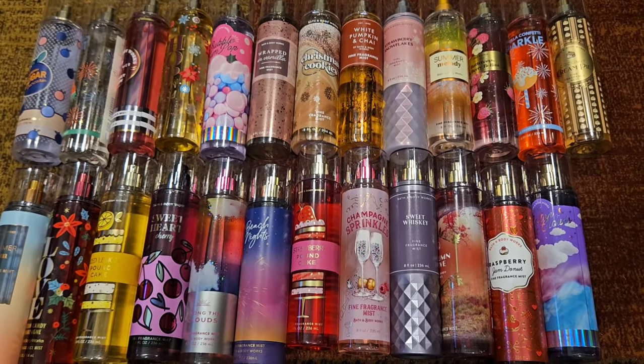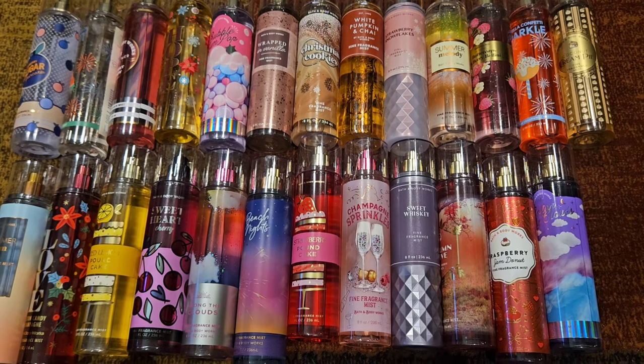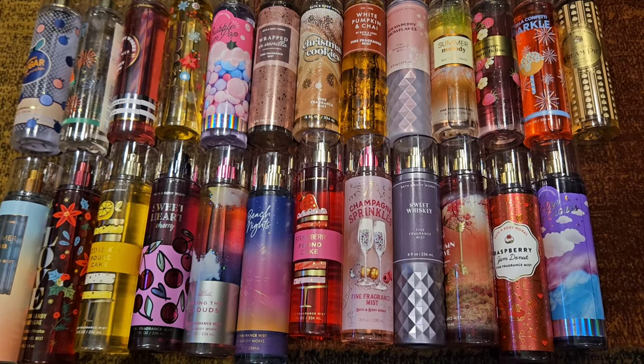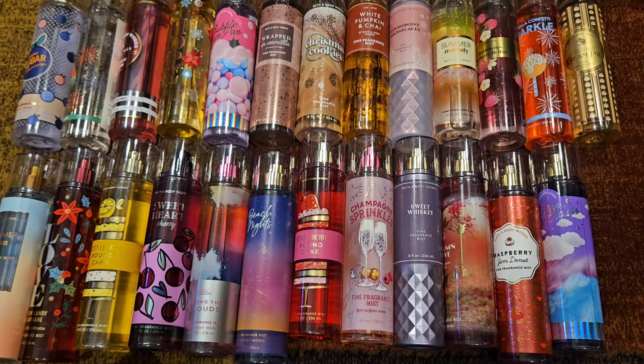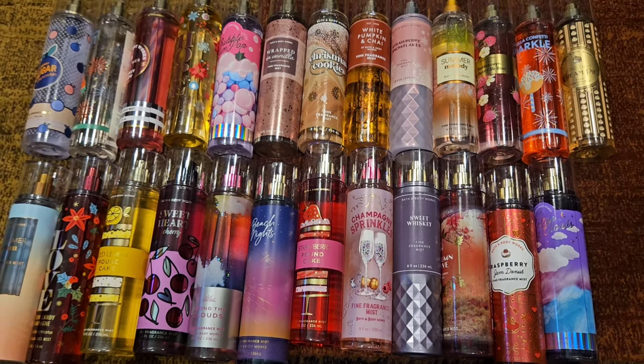Okay, so there it is — my 25 hoard worthy scents from Bath and Body Works. Let me know what are some of your hoard worthy scents. Obviously mine are fruity gourmands — that's just me. I'm a gourmand girl, fruity girl. Thanks for watching and I'll see you in the next one!